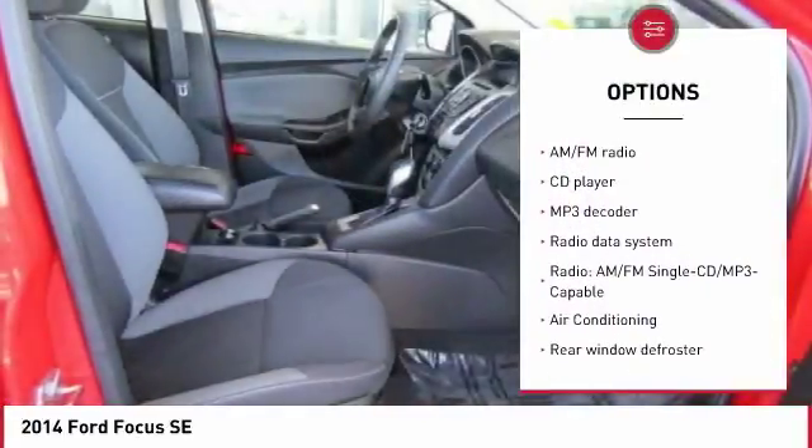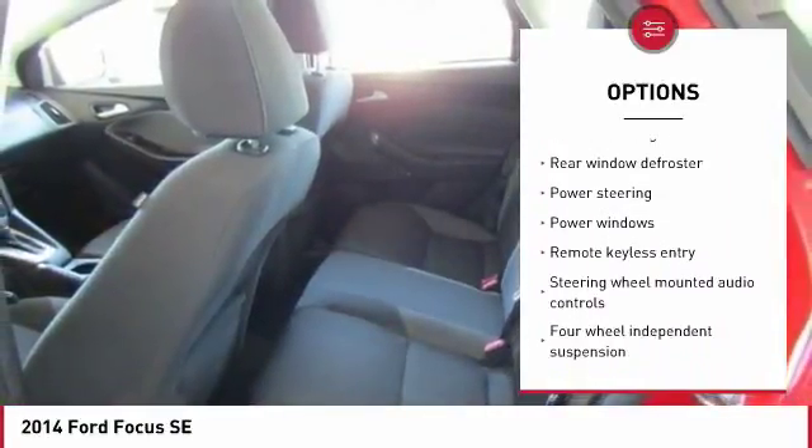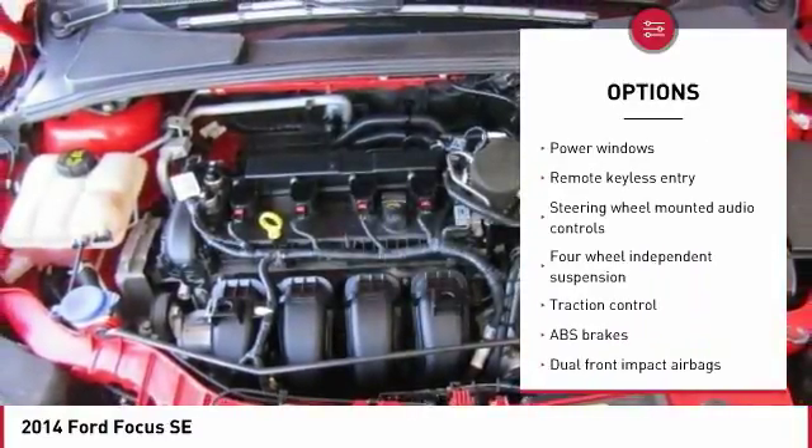Traction control, power driver's seat, dual airbags, air conditioning, Bluetooth, one owner, power steering, alloy wheels, AM/FM/CD/MP3 radio, power windows.